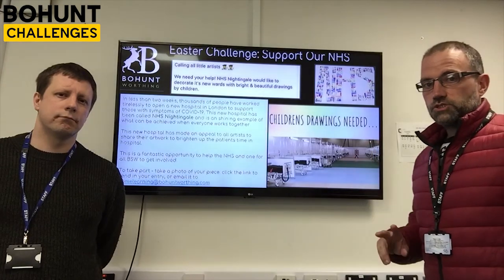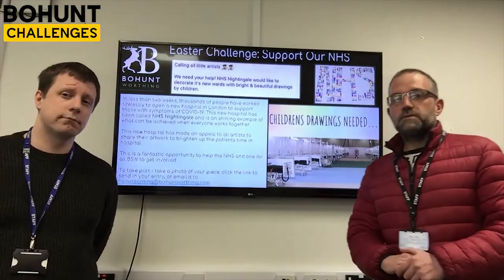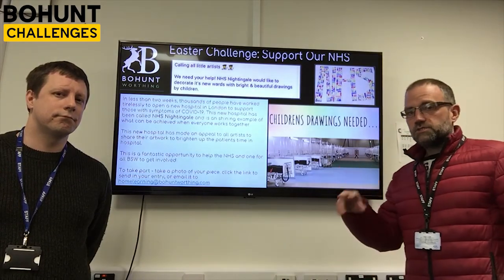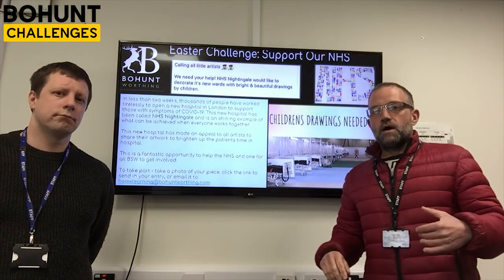Your challenge over the next two weeks — you have the four weeks of the holidays to do this — is to come up with a lovely piece of artwork. As you can see here, this has already been done by one of our students, Bow Hunt, over the past week. You don't have to be an amazing artist; you can just do some lettering and colour in. Anything will do to brighten up the patients' time while they're in hospital.